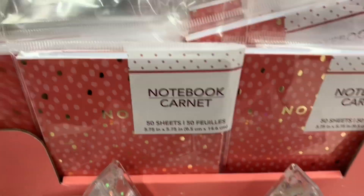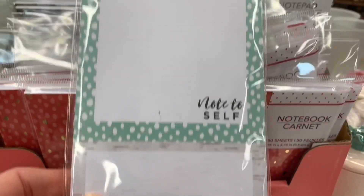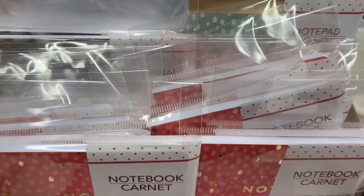I did find some new notebooks. This set was very, very beautiful — all the florals with the metallic pops of gold. I'm loving the colors. There were notepads: blank, lined, and magnetic.